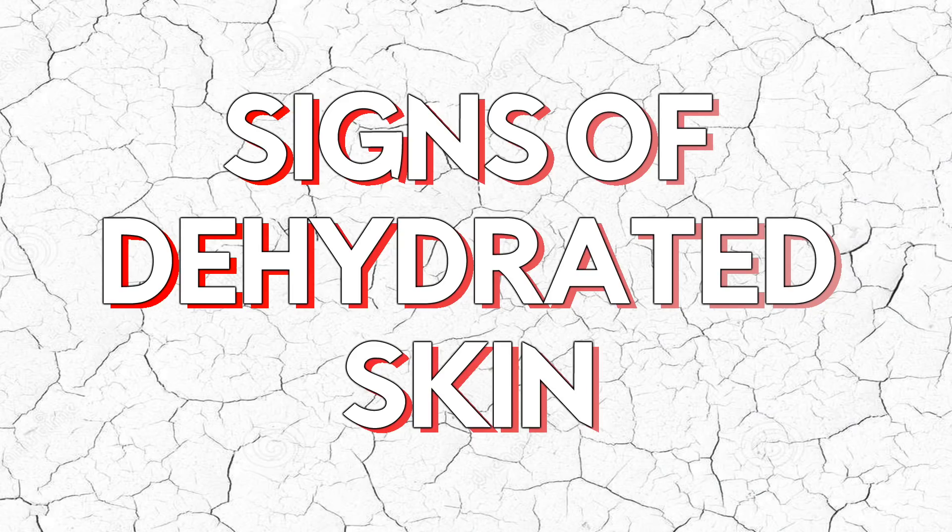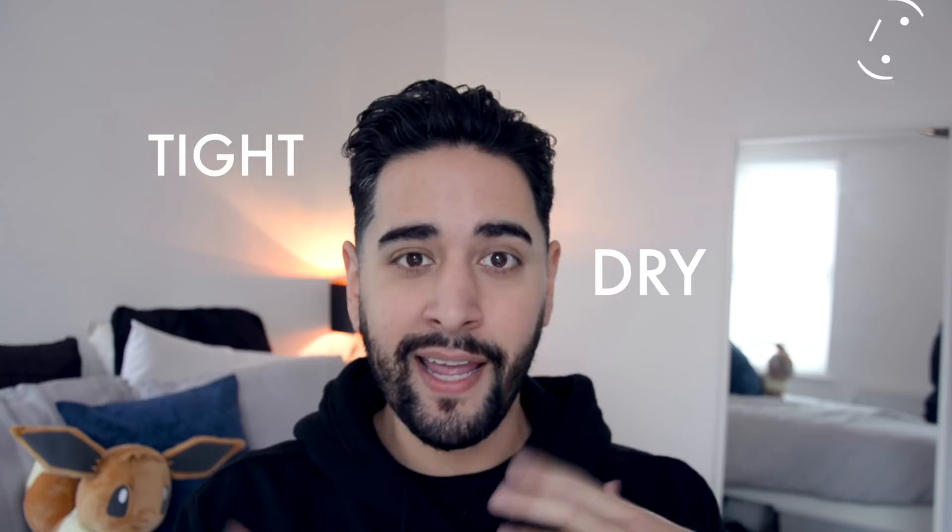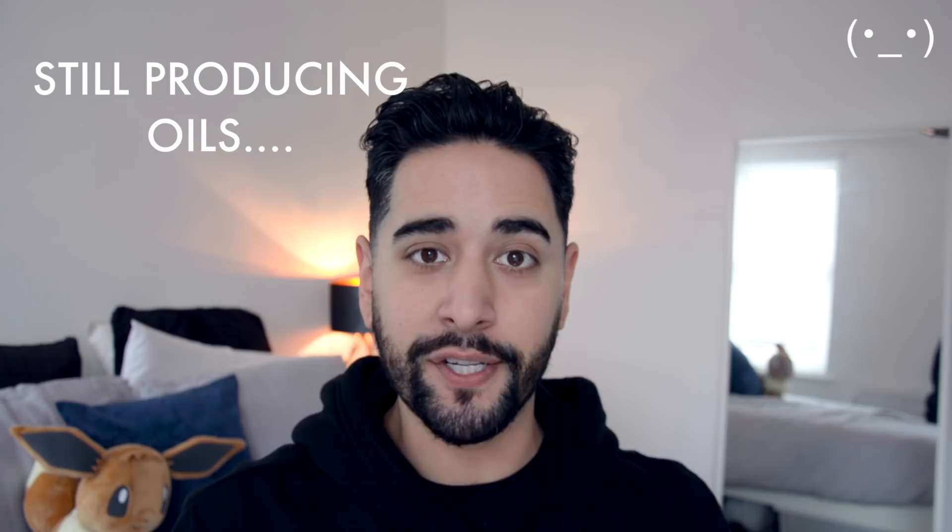Whereas dehydrated skin is a skin condition that can affect anyone at any time, of any skin type. Dehydrated skin actually lacks water. It will feel tight and dry even if you've just moisturized or moisturized heavily. Your skin will still be producing oils as well but never feel hydrated, so it can be very confusing for people with oily skin like myself whose skin is very oily on the surface but still feels tight and dry.